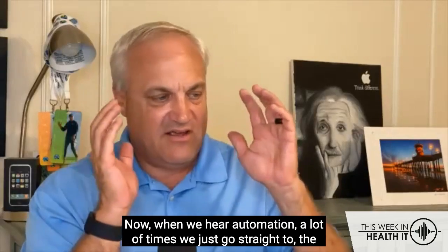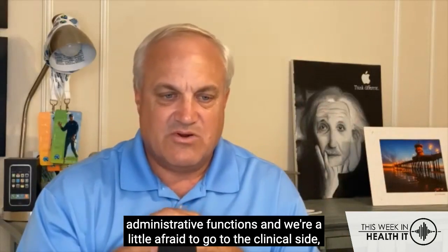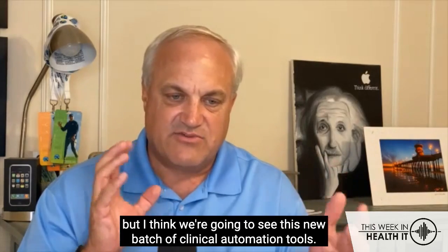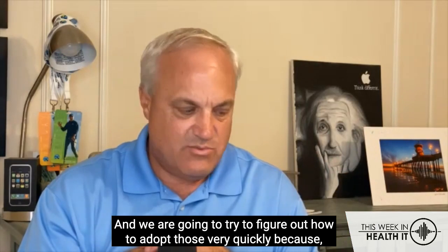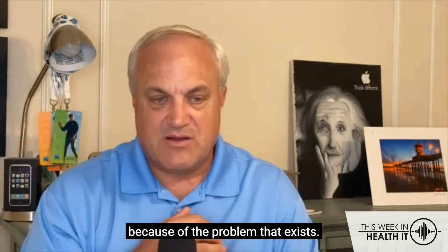When we hear automation, a lot of times we just go straight to the administrative functions, and we're a little afraid to go to the clinical side. But I think we're going to see this new batch of clinical automation tools, and we are going to try to figure out how to adopt those very quickly because of the problem that exists.